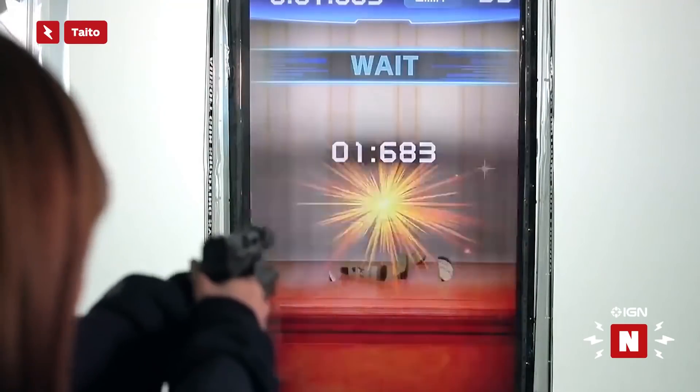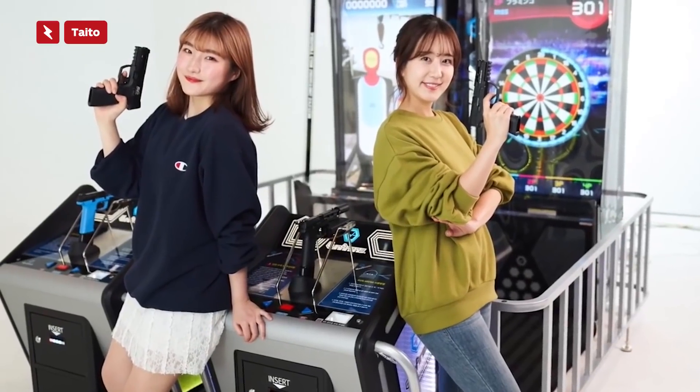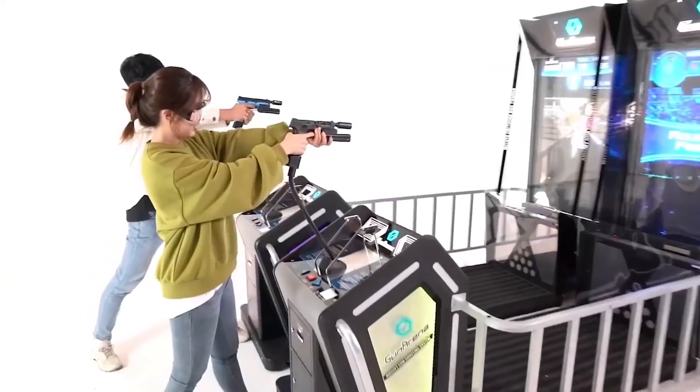Gun Arena is a shooting gallery game like Big Buck Hunter, Area 51, or Duck Hunt, but it isn't a light gun game.